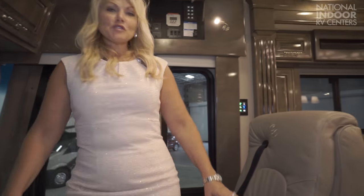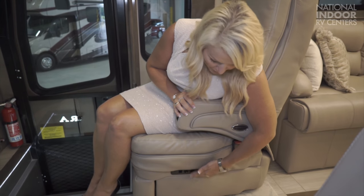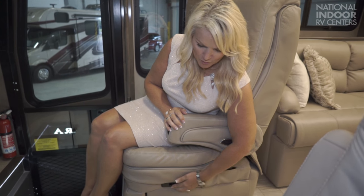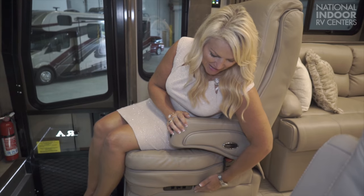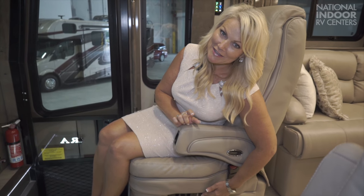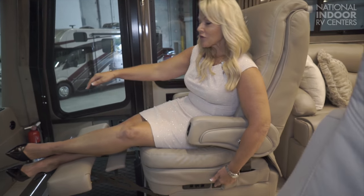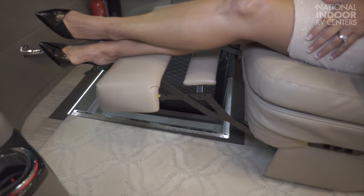Moving to the co-captain seat — these are really comfortable Flexsteel chairs with real leather throughout. Integra is one of the few Class A motorhome coaches with real leather throughout. We also have six features of the lumbar: forward, back, up, down, forward tilt, and caboose tilt. And we have a step slide cover so you don't fall into the stairwell.